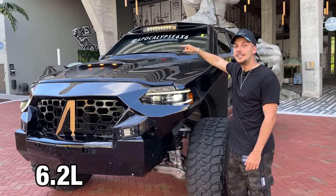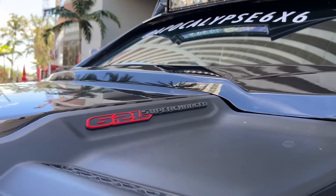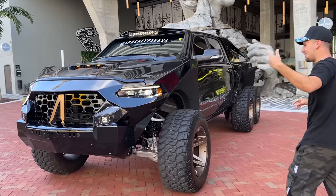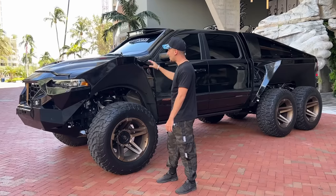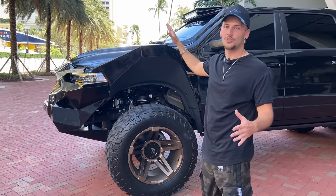On the side you can see the 6.2-liter supercharged V8 — this thing produces 850 horsepower. You're not going to believe how crazy it sounds when I turn it on; I'll make you wait for later in the video. These are 40-inch tires on 22-inch rims, and the clearance on this is one and a half meters. These are the highest fenders I've ever seen in my entire life on a road-legal truck.